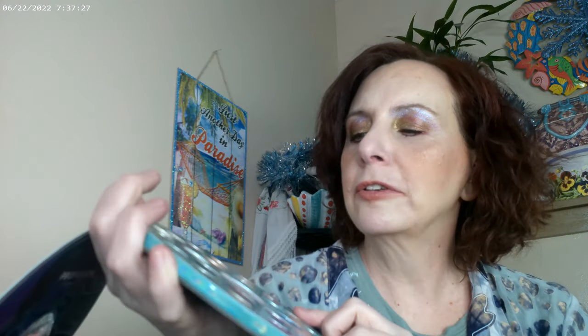I picked up the Profusion Metachrome Palette over at Walmart — it's in this fun packaging. The ones in the smaller pans are the mattes and the ones in the larger pans are going to be the multi-chromes. This one comes off as a purple glitter — it's what I have right under the brow bone. It is a multi-chrome, it is a glitter. I have this one on the inner corner and this one on the outer corner.